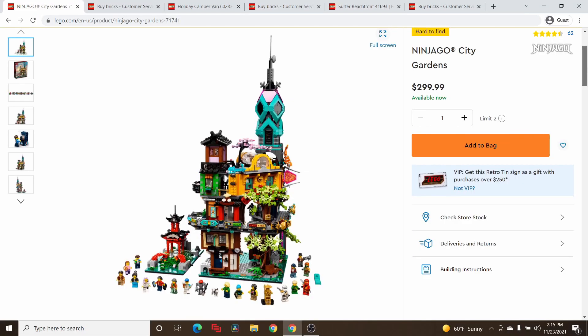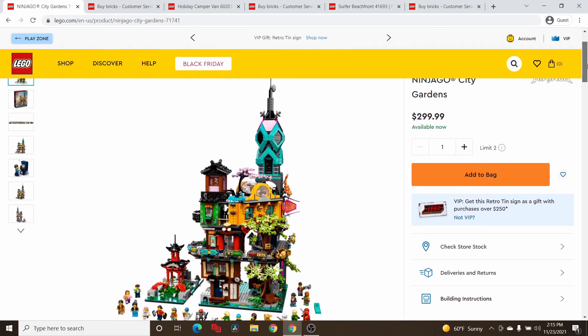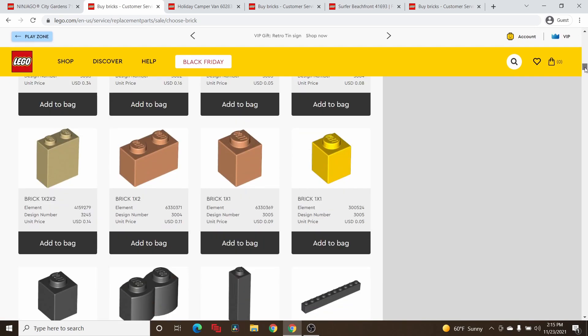Okay, I'm going to show you one more time with another example that maybe your boys would be interested in. There's this huge Ninjago City Gardens set and this set is $300. So we come down here, click on the item number, copy that, go to Buy Bricks — you go to that Help button again, Replacement Bricks, Buy a Brick. And now you have to scroll through here — I'm going to show you, see my scroll bar over here on the right side?